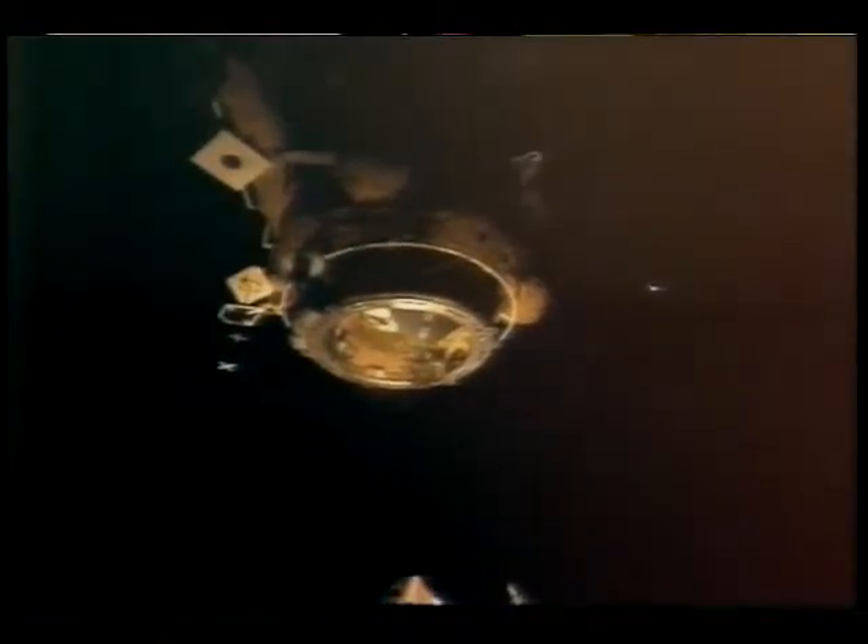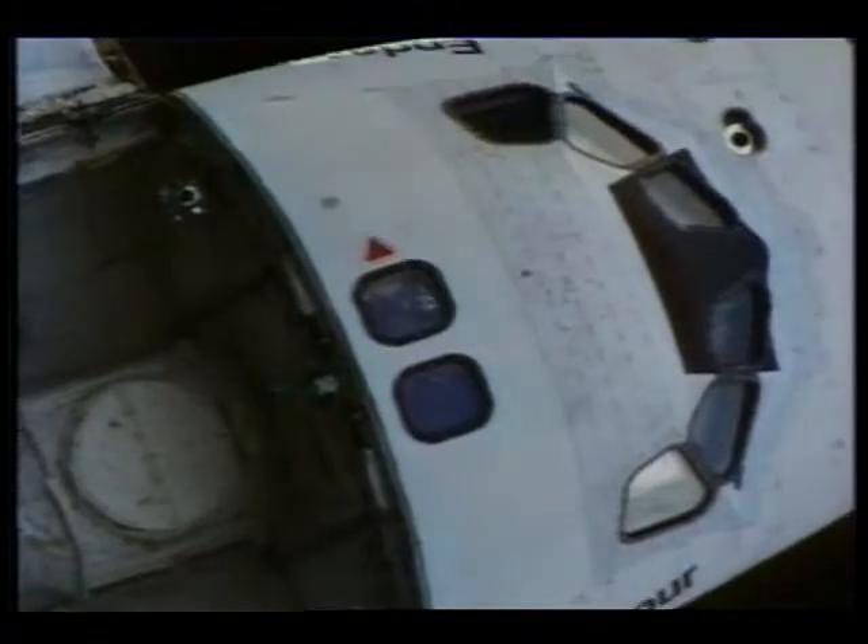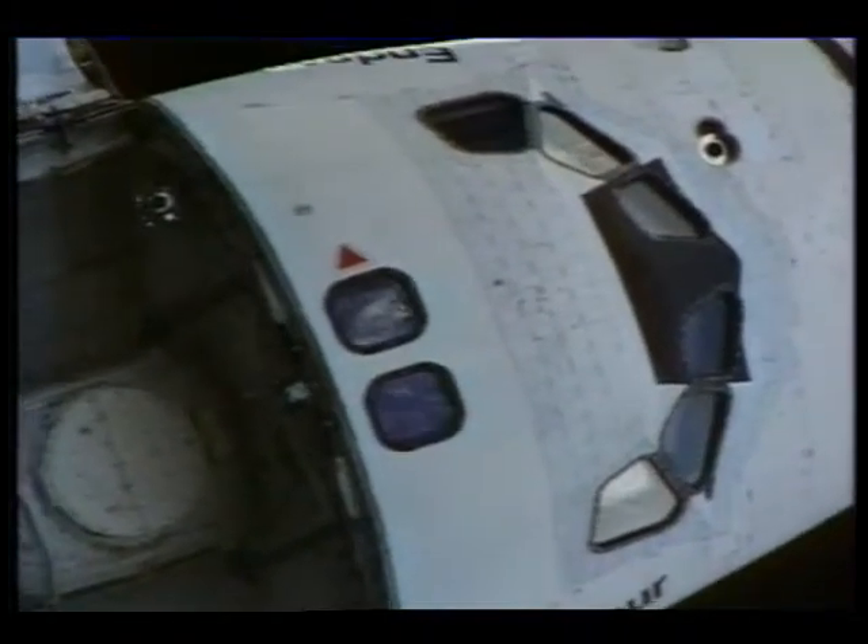We undocked, and this view is from the payload bay camera. You can see the two docking adapters separating. Then the next scene is the view from the orbiter through our centerline camera and through the overhead window. You can see the docking target we used to align the vehicles during docking and undocking. It looks nice and peaceful in those pictures, but it's a flurry of activity on the flight deck as we monitor the attitude of Mir and the orbiter and adjust the relative velocity between the vehicles.